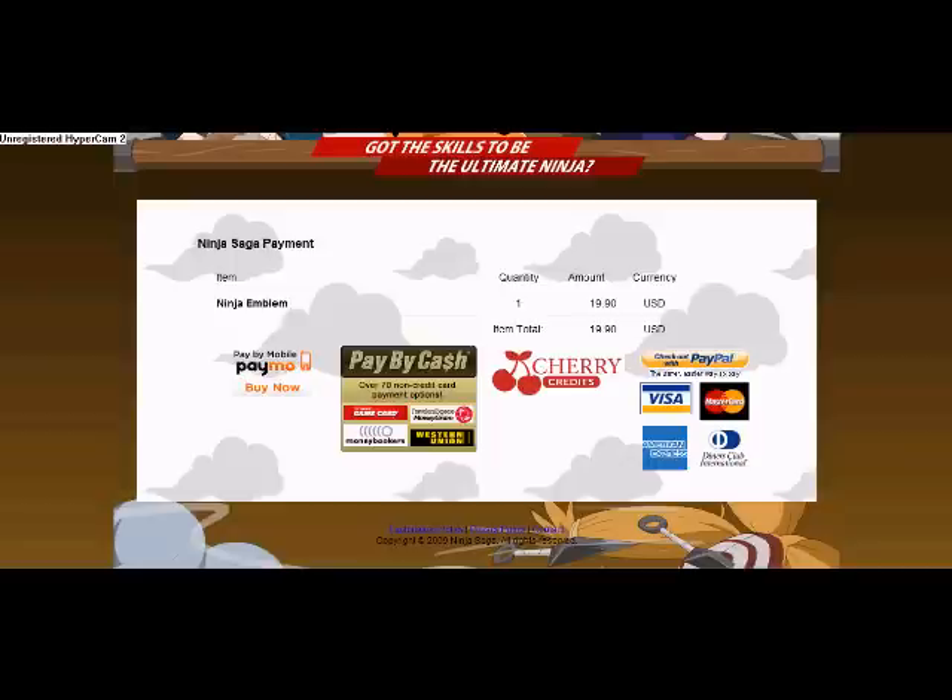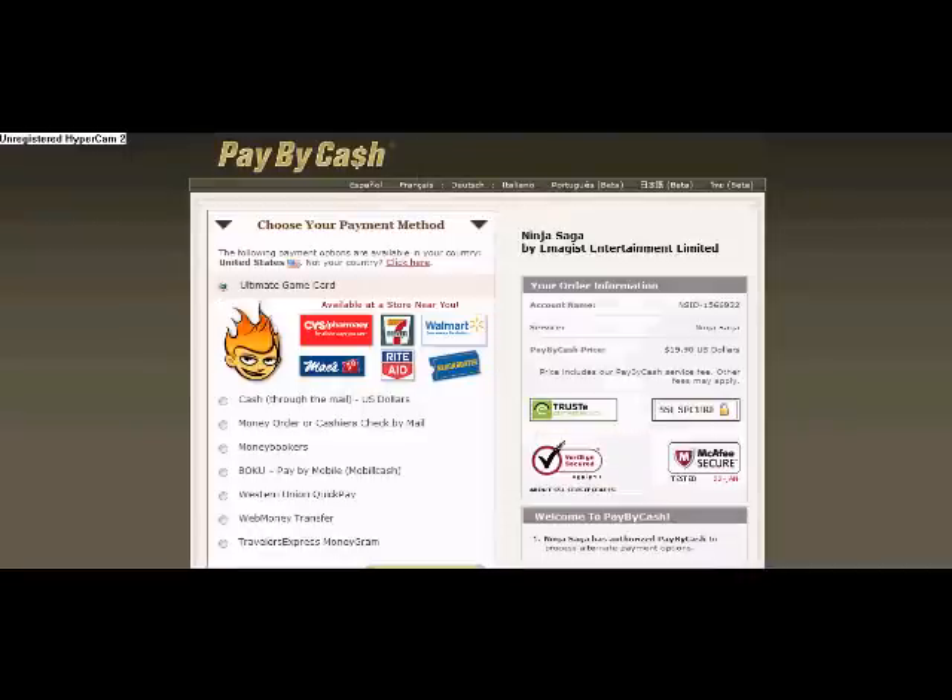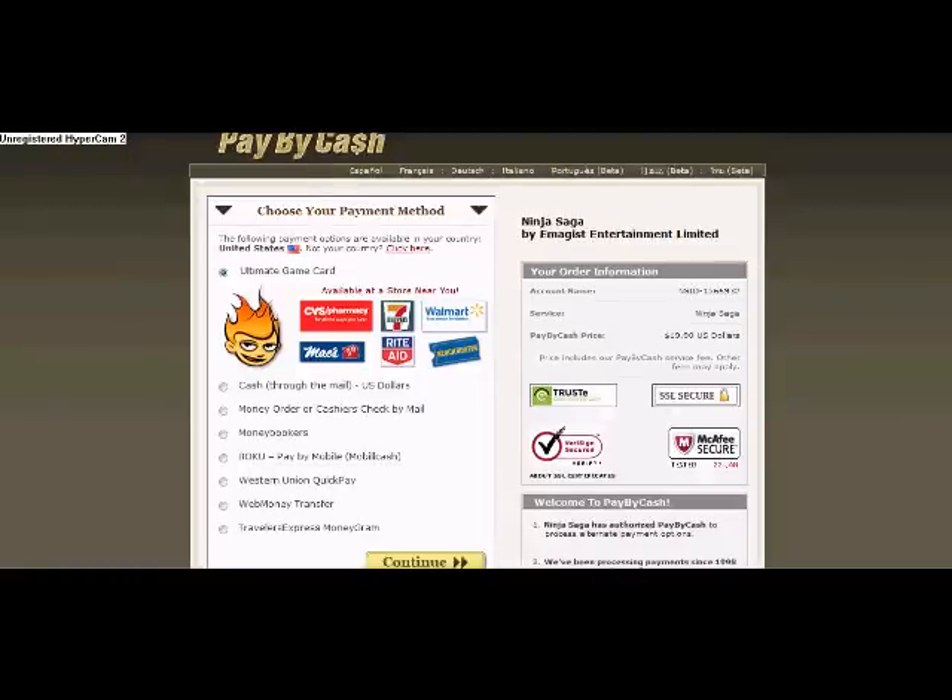You can even pay by cash through a Money Broker, Western Union, or Ultimate Game Card. I used an Ultimate Game Card when I did this. What you do is click pay by cash, then at the very top hit Ultimate Game Card. You can buy these at a CVS Pharmacy, a 7-Eleven, a Walmart, Rite Aid, Blockbuster, GameStop, or Target. There are a bunch of places you can find these — just go to a convenience store or a Walmart. I'm sure you have a Walmart near you, so go ahead and pick one up.